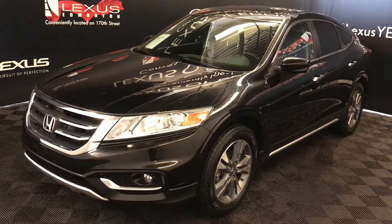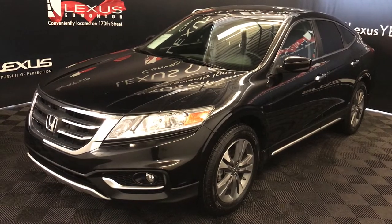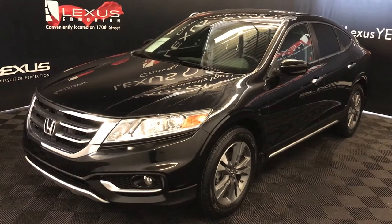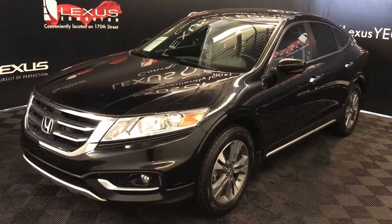We're looking at a pre-owned 2014 Honda Crosstour EX-L with navigation. Six-speed automatic, 3.5-litre six-cylinder engine, four-wheel drive, black exterior, black leather, four-door, five-passenger.